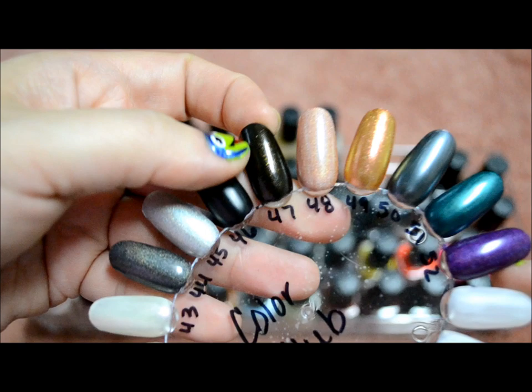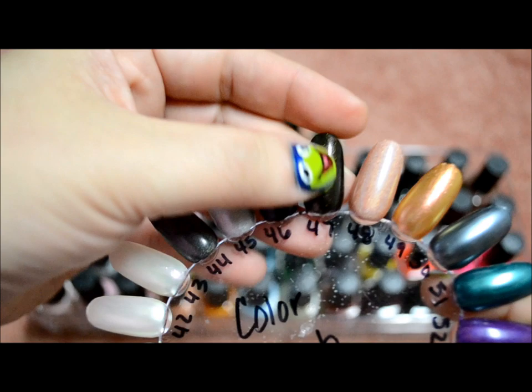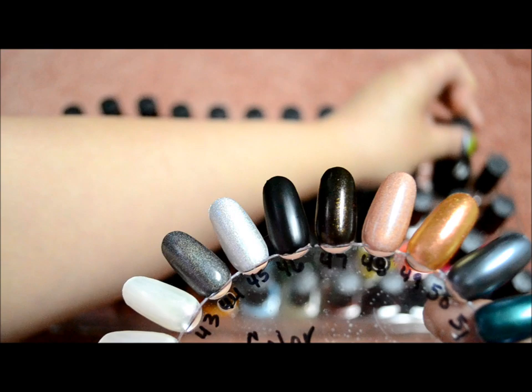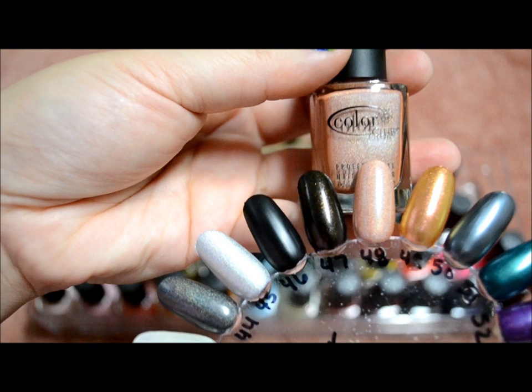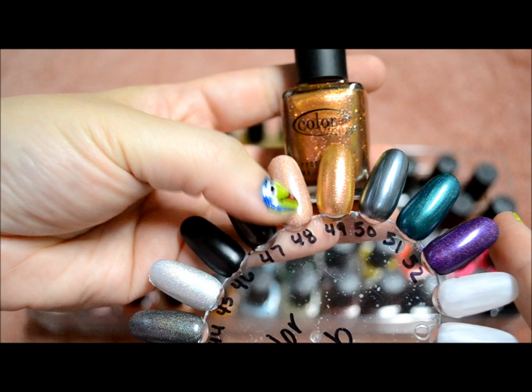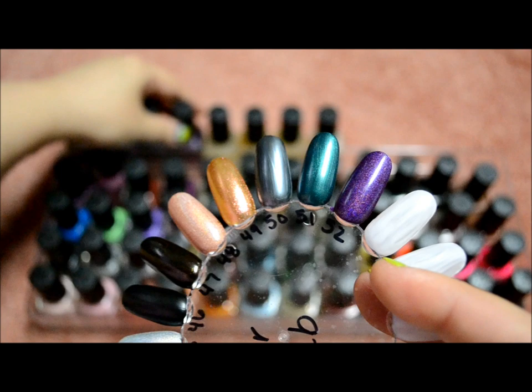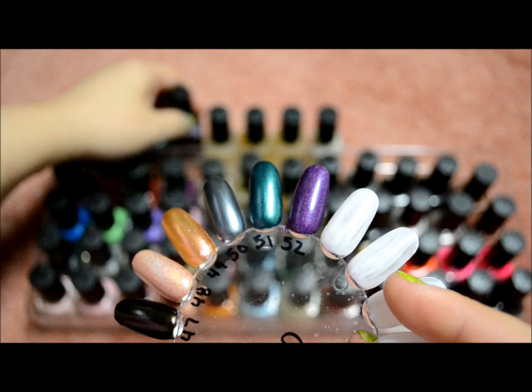These next six are from the Wild at Heart collection. This one you can see the shimmers in it — it's called With Abandon. It's not a pure black; there's brown in there. This one is Love Em and Leave Em, Wild and Willing, On the Wild Side, Rule Breaker, and the one named after the collection is Wild at Heart.